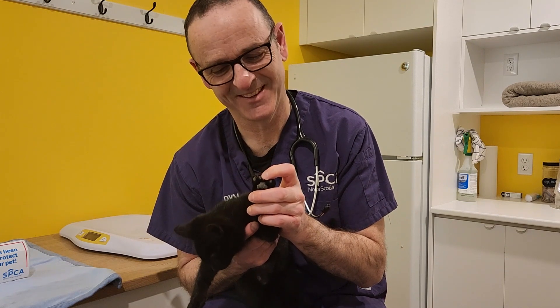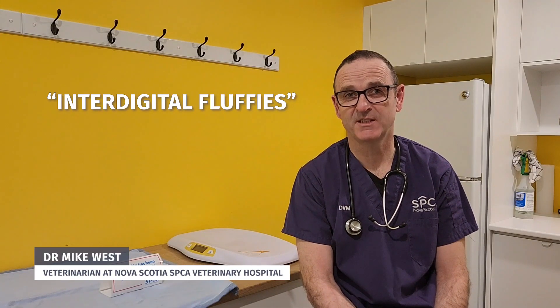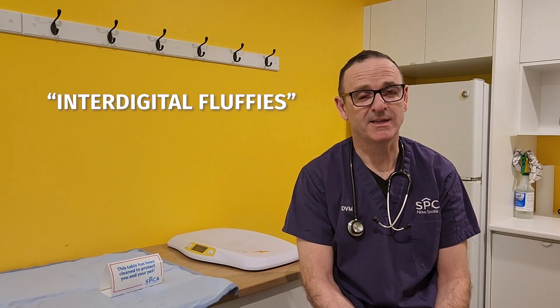Dr. West says there's no defined name for the fluffs, but he has made his own term. He thought perhaps 'inter-digital fluffies' was a good term, but people also like just 'toe fluffies' as well. He thinks they're interchangeable and either is acceptable.